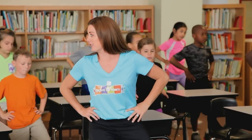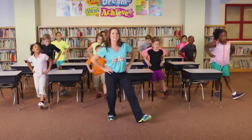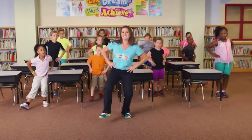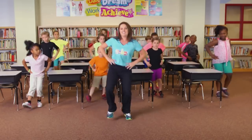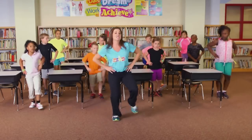All right. We're going to speed this up. Are you ready? Faster. Good. Good. Two more. Jog.